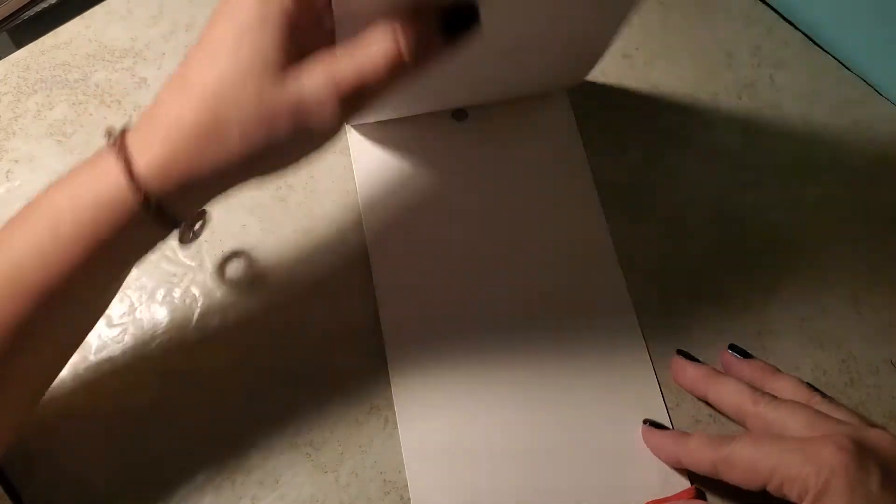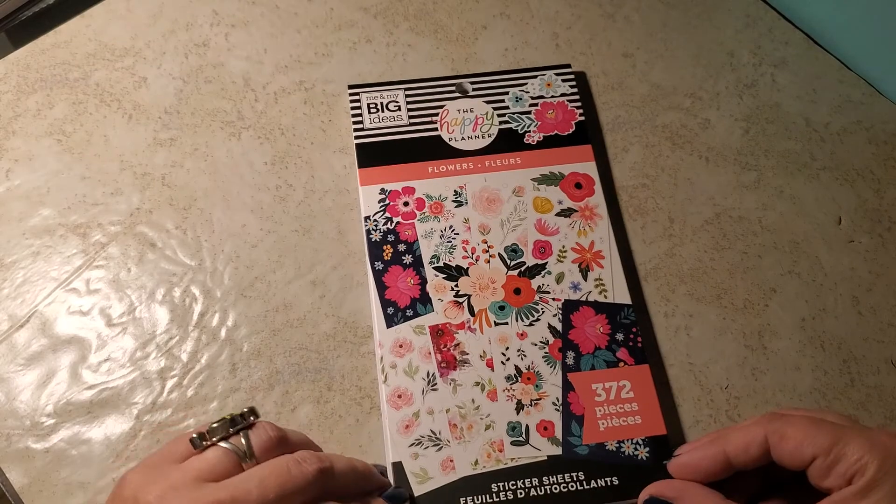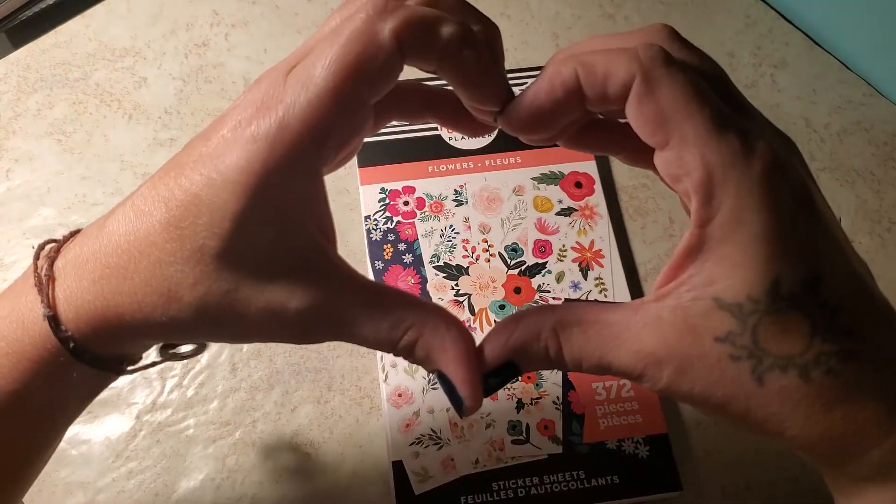There you go, that was the Flowers sticker book. Thanks for watching. Good peace, bye!